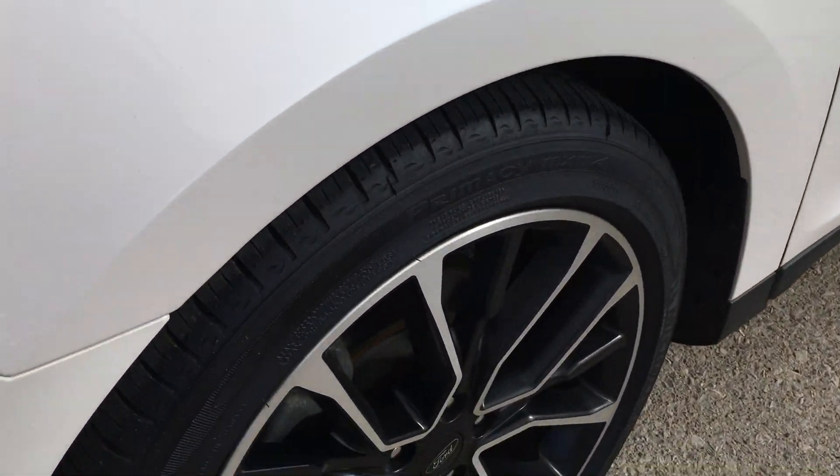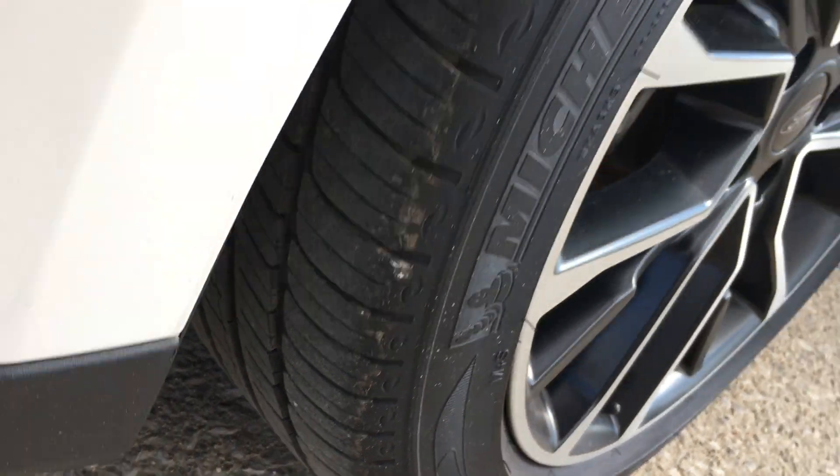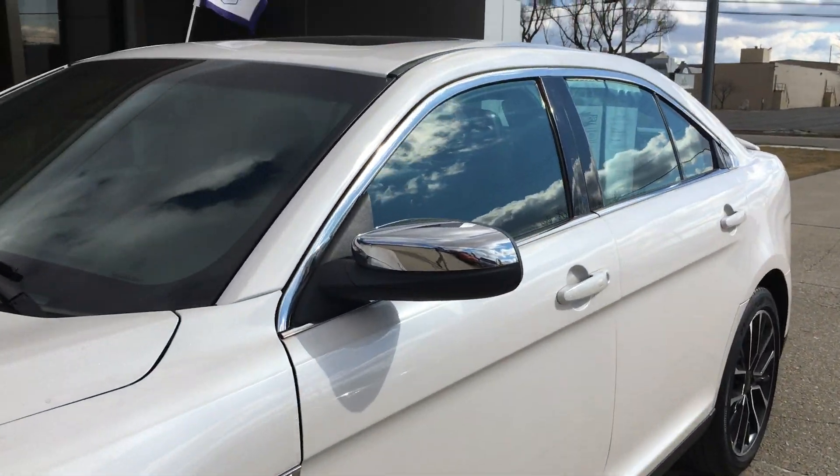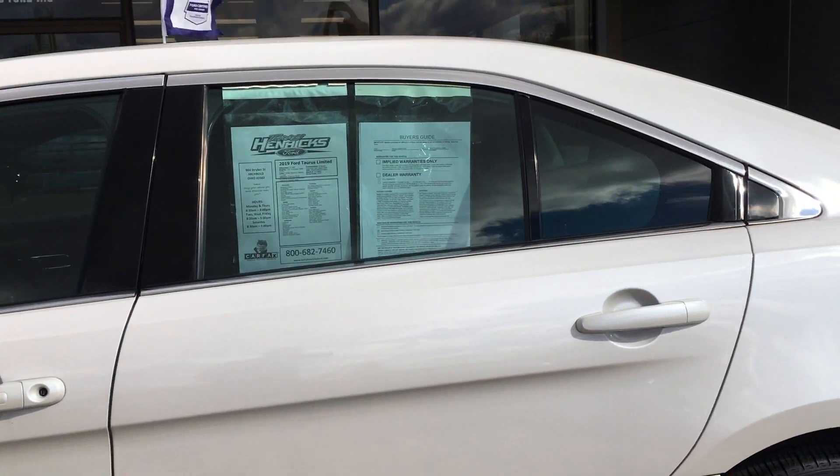I'm going to go around here and take a picture of the wheels. Vehicle-wise, body-wise, I only noticed a couple of things. I just did a quick walk around.